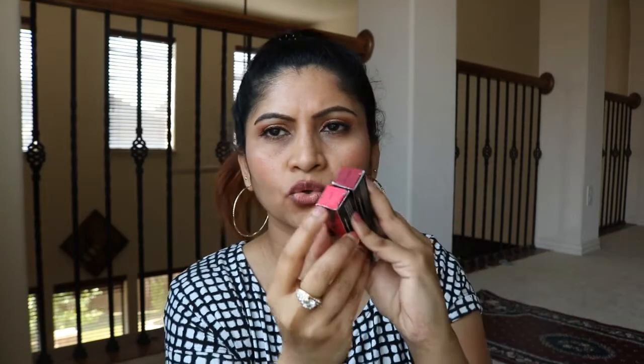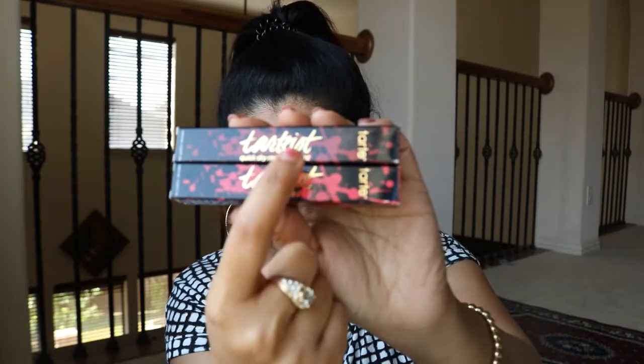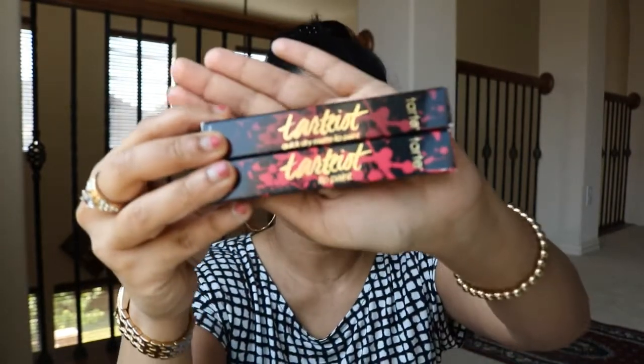I have two colors here — one is XOXO and the other is Obsessed. I feel the formulas are a little different. This one says 'Artist Lip Paint' and this one says 'Quick Dry Matte Lip Paint.' I do remember getting a small mini Tarte one at Sephora or Ulta — that was a completely different, creamier formula. I don't like that formula at all.